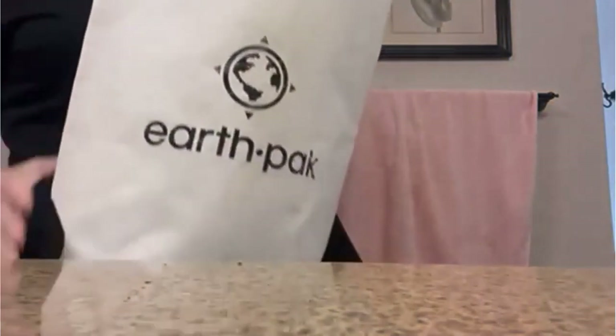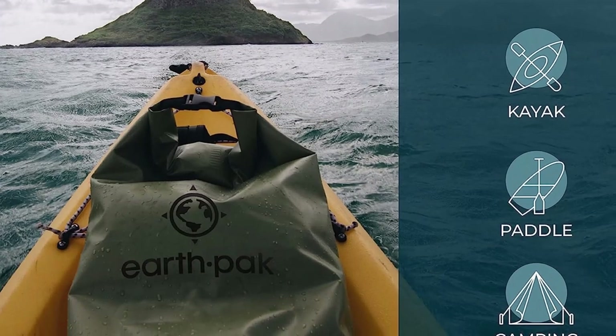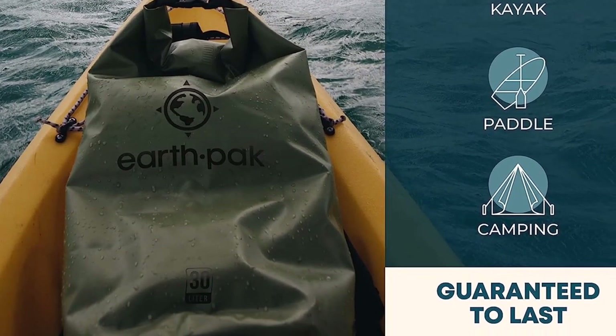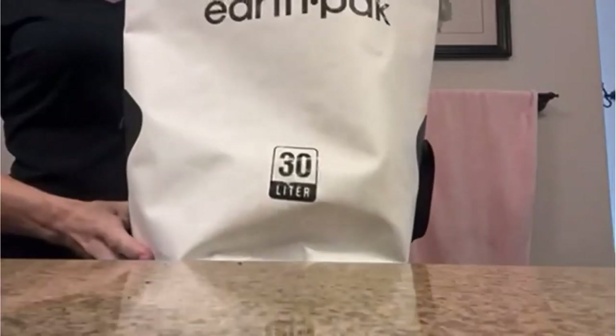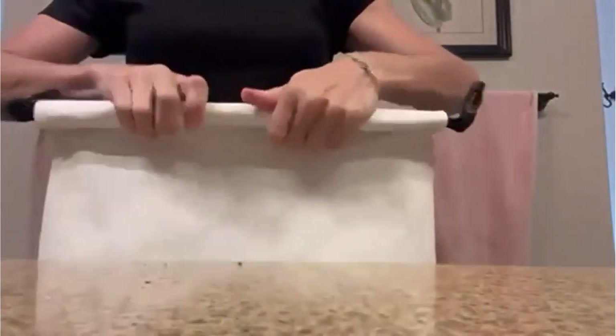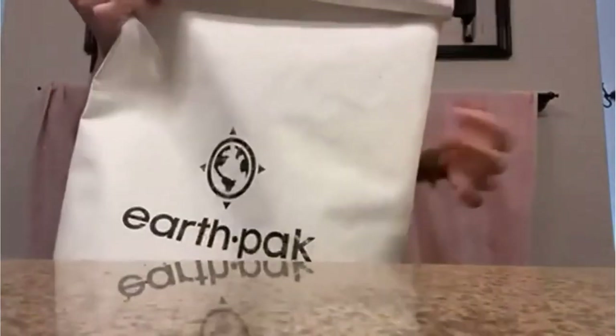It comes with a shoulder strap allowing even easier transport. The larger-sized bags, 30L and 55L, feature backpack straps that allow you to comfortably carry your gear. And as a bonus, this dry bag comes with a 6.5-inch waterproof phone case designed to fit even the largest phones. What we like about it: shoulder straps for easy carry, waterproof phone case included, and a variety of sizes and colors.